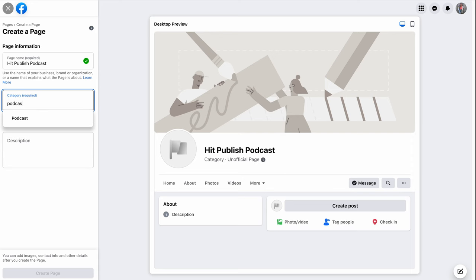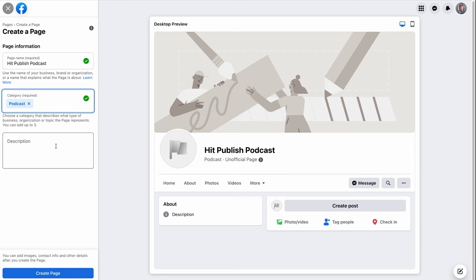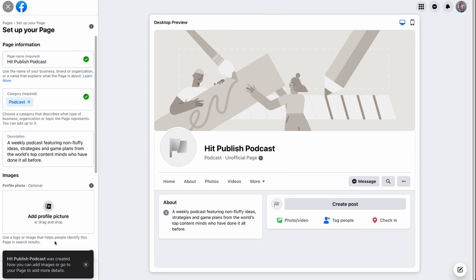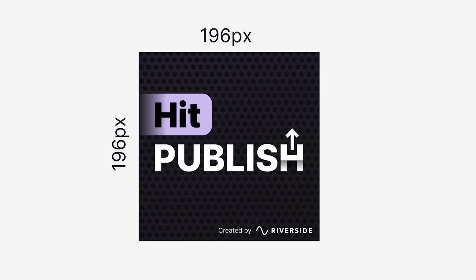Set the category as podcast so Facebook will suggest useful features to you. Put a one to two sentence description of your show and try to fill this with relevant keywords. Use your podcast logo as your profile picture, making sure the dimensions are 196 by 196 pixels.